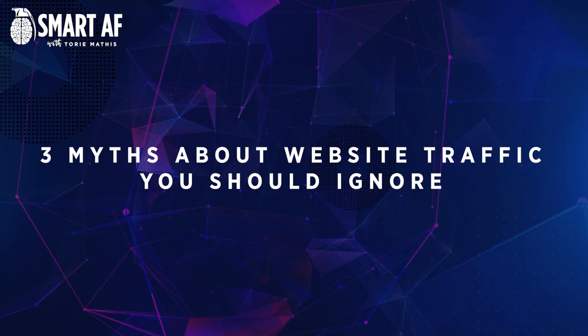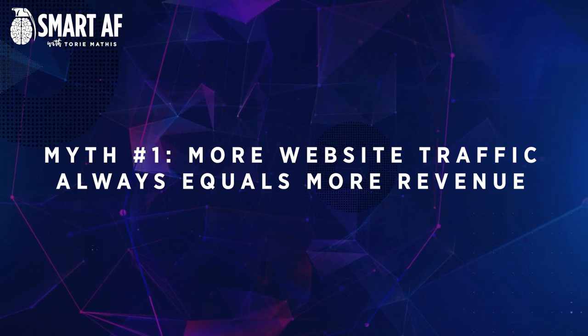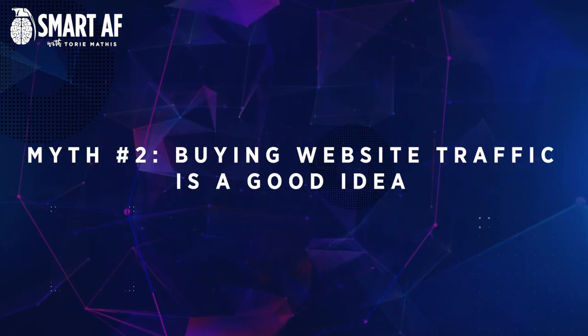Let's bust a few myths about website traffic. There are a number of myths you really should ignore. Myth number one: more website traffic always equals more revenue. This is not necessarily true — if you have a low conversion rate, then more website traffic will not necessarily equal more revenue. Myth number two: buying website traffic is a good idea. This is not a good idea because it can lead to low quality website traffic. Myth number three: website traffic is the only thing that matters. Of course we know this is not true — website traffic is just one factor that can affect your website's success.